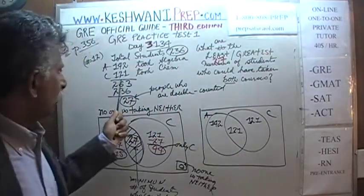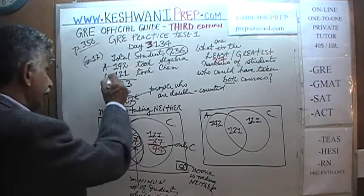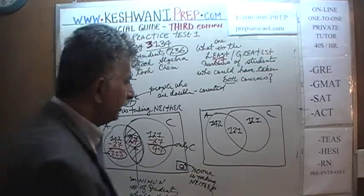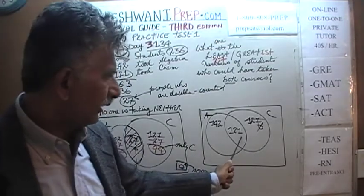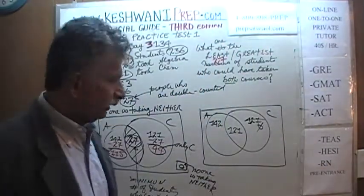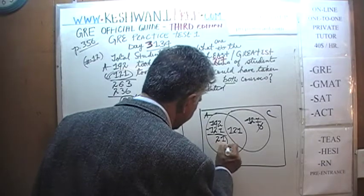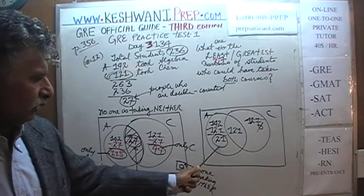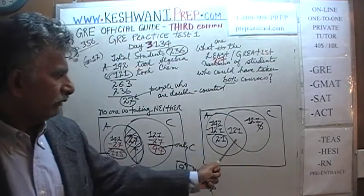In other words, we are saying that all 121 students taking chemistry are also taking algebra. We were not told that in the problem — we just ascertained it in this scenario. As soon as we put 121 in the overlap, there are zero students taking only chemistry. All students taking chemistry are also taking algebra. Subtracting 121 from 142 gives us 21 — so only 21 students are taking only algebra. How many taking only chemistry? No one. How many taking both? 121.